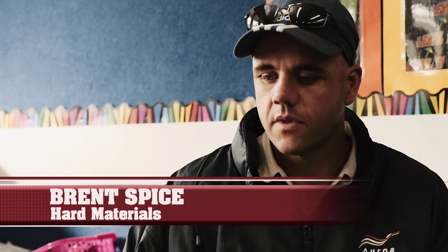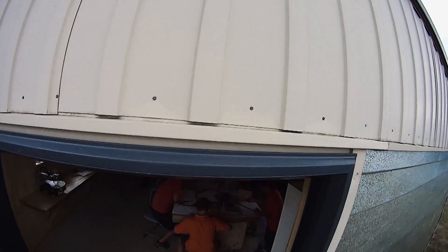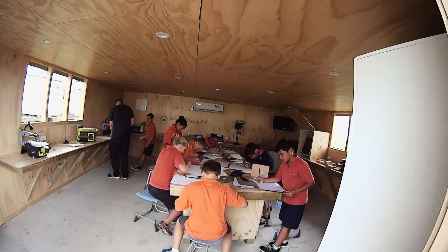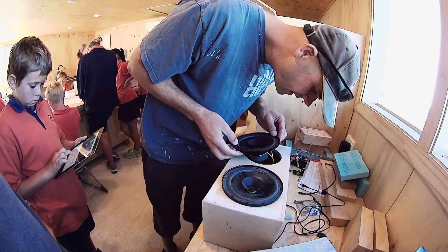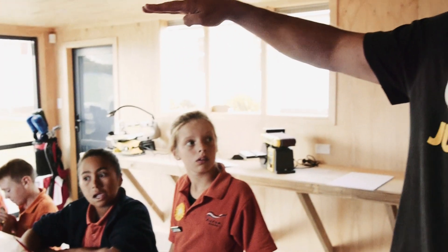My name's Mr. Spice and I teach hard materials for technology - and I guess that's woodwork. They've created a kind of inbuilt speaker box. If you have an iPod or something like that, you can plug it in and play whatever you've got on your iPod.